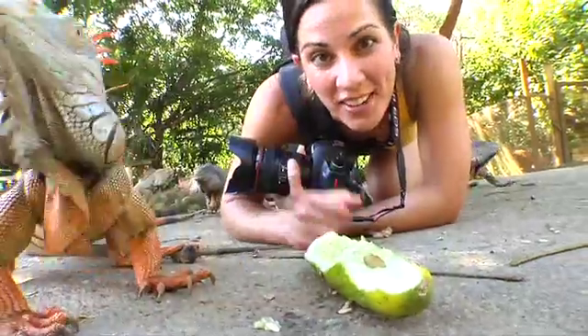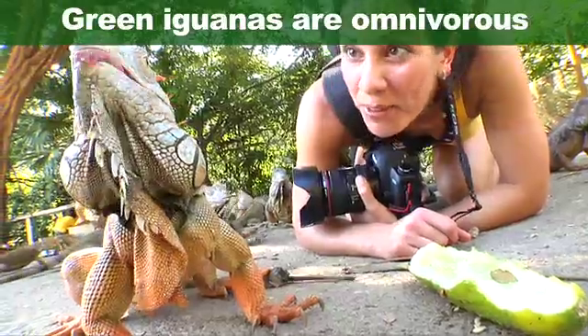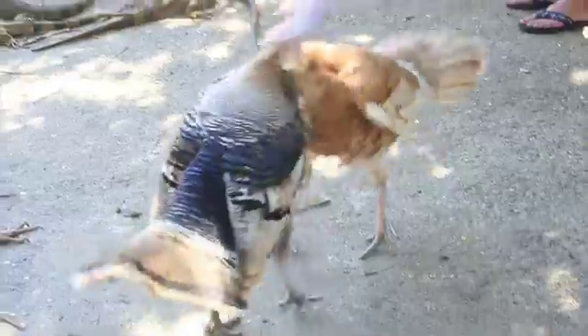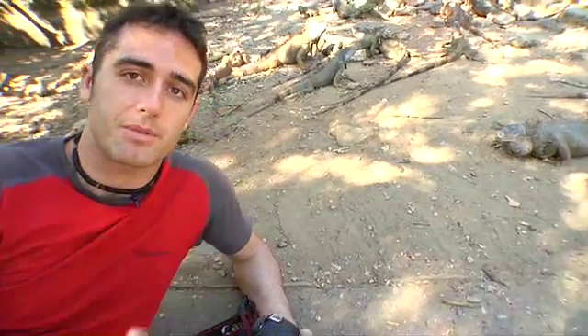Iguanas are primarily vegetarians, but they will eat the occasional chick if given the opportunity. But the most dangerous thing here are the turkeys. Now all of these iguanas are here only because they want to be — they're fed here and that helps keep the numbers strong.